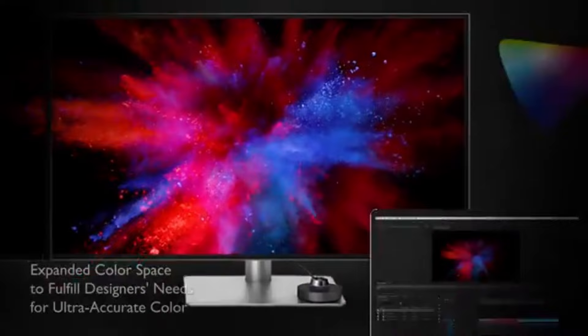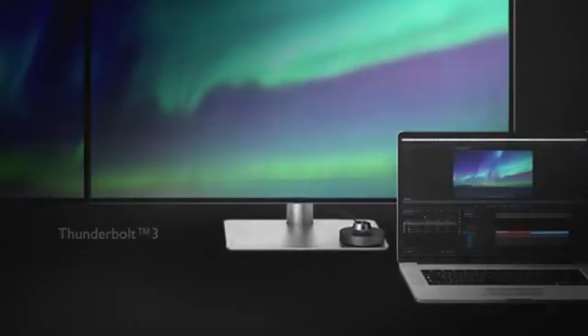A vibrant, color-accurate image editing display made especially for photo and video editing needs is made possible by the 100% RGB color gamut and 10-bit color depth. Notable also is the PD3000-220U's HDR capabilities.